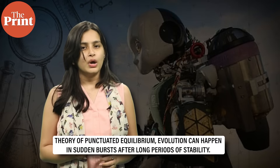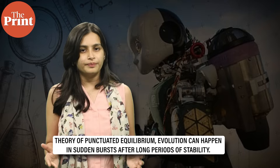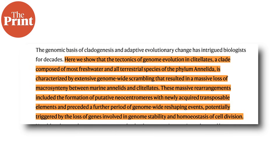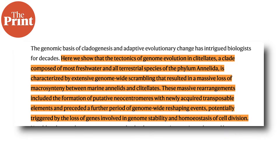This challenges the classical Darwinian idea of slow and gradual evolution. It also supports a 1973 theory of punctuated equilibrium, which says that evolution can happen in sudden bursts after long periods of stability. By sequencing worm genomes at a high level of detail, researchers found these huge random rearrangements that helped these creatures adapt to land, possibly by allowing them to breathe air or handle sunlight.